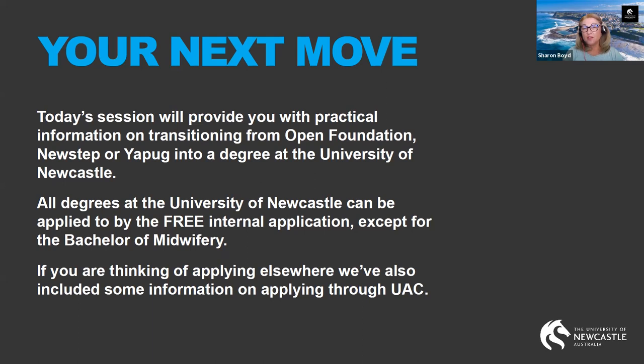Today we're going to be talking about the application process and it's going to give you some practical information about transitioning from your program — whether that's Open Foundation, New Step or your PUG — and into a degree at the University of Newcastle. All degrees at the University of Newcastle can be applied for via the free internal application process, except for the Bachelor of Midwifery. And if you're thinking of applying elsewhere, we've also included some information on applying through UAC, which could be with another university in New South Wales or the ACT.